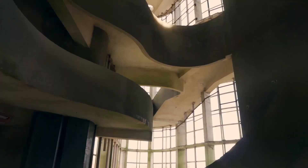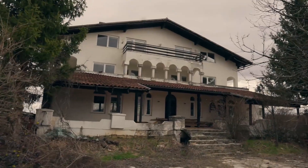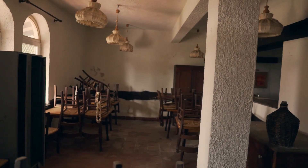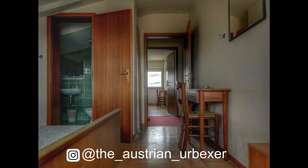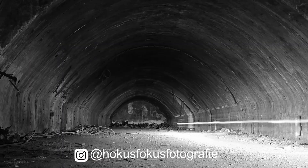Over the course of three episodes I will not only show you a variety of lost places, but also the pictures my fellow urbexers have taken. Today we are starting off with Tito's secret airbase and the pictures by Hocus Focus Photography.